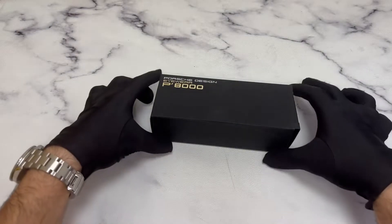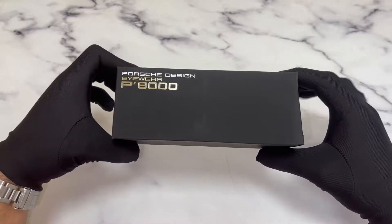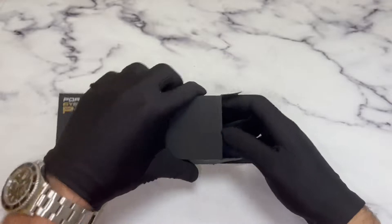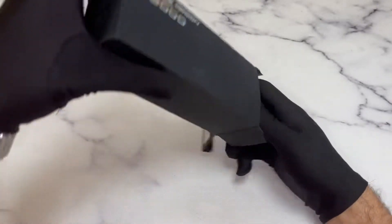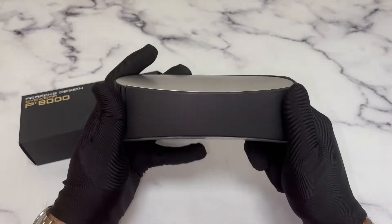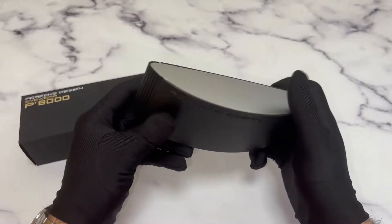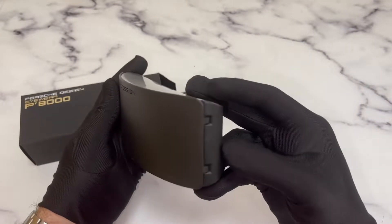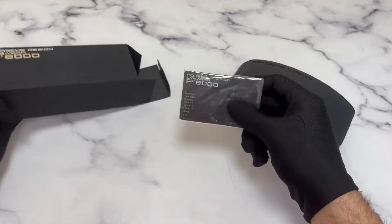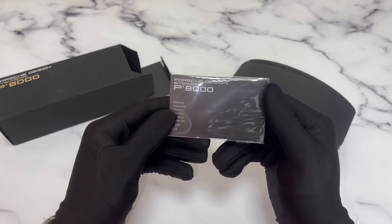The glasses come with a Porsche box. Inside, you have a very cool Porsche case and a Porsche card of authenticity.